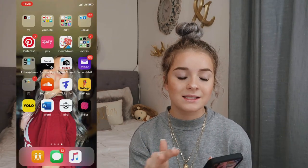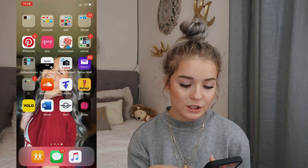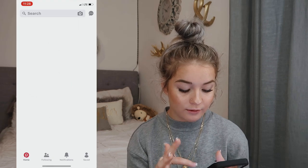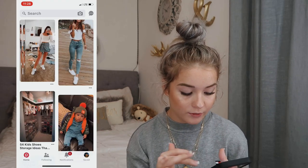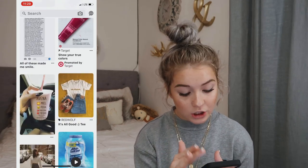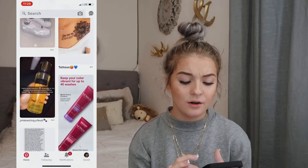Then I have a folder labeled 'Social' which just holds Facebook Messenger and Facebook. And then I have Pinterest, which I absolutely love — I'm on there all the time. Pinterest honestly gives me baby fever, and it's also how I find good VSCO filters and different things like that. I just really love Pinterest.